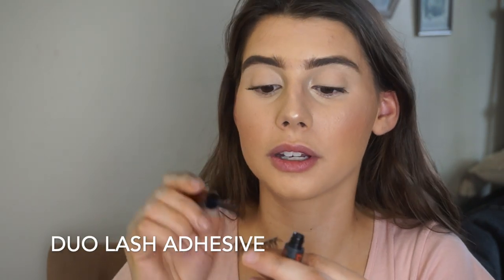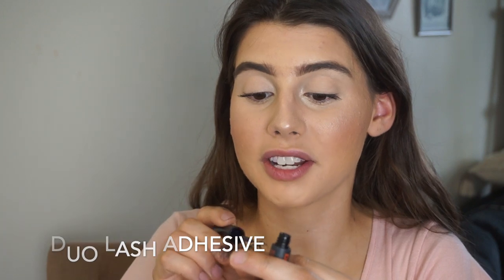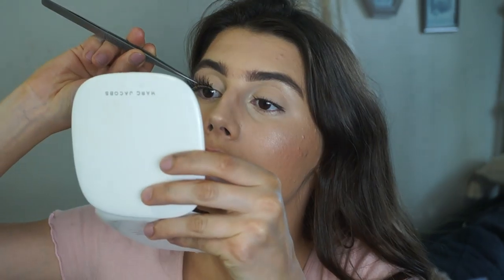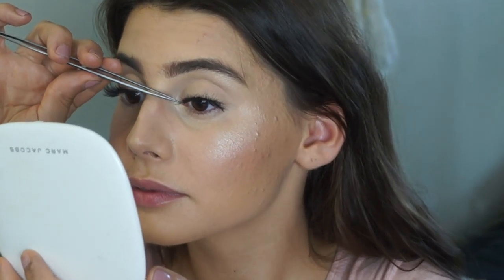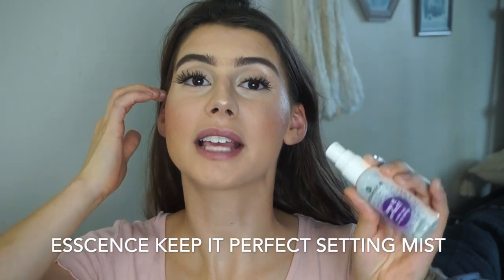I'm going to put on some lashes now. I'm just using Duo Glue with these cheap lashes I got on Amazon — no lie, they're like a dollar for a pack of five. They're so cheap but I love them so much. Oh my, these lashes are insane. I need setting spray — my favorite setting spray is the Essence Keep It Perfect Makeup Setting Spray. I also added my own rose water and glycerin to this, so it's super moisturizing.